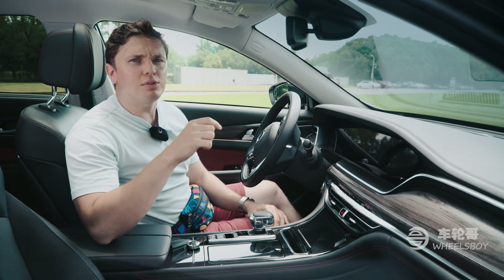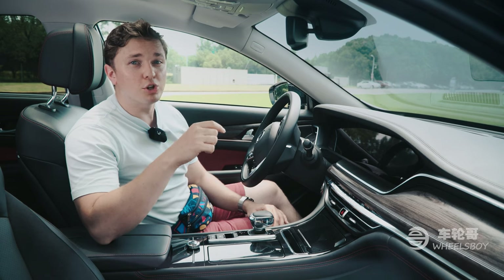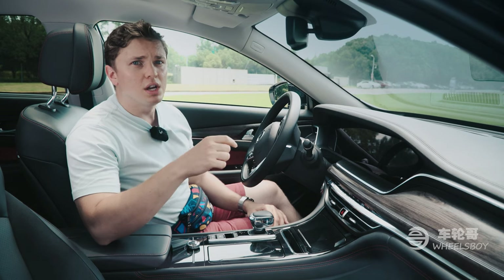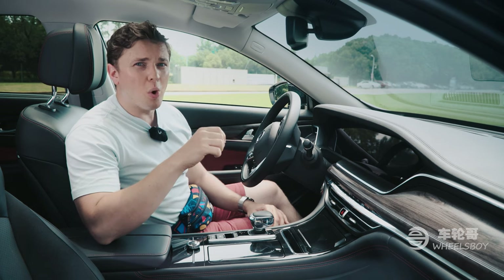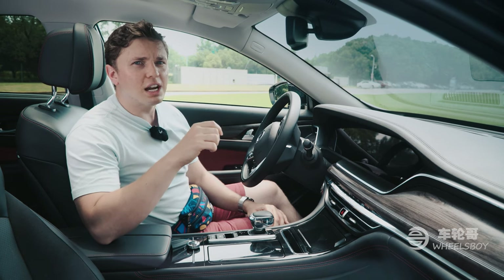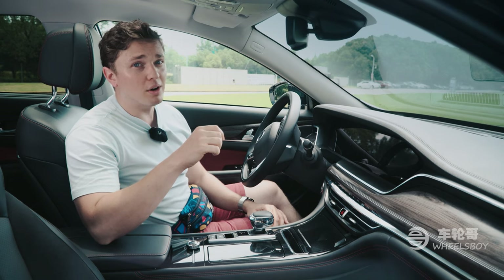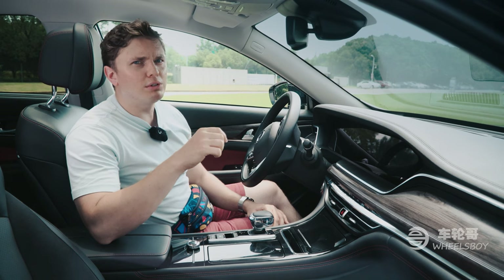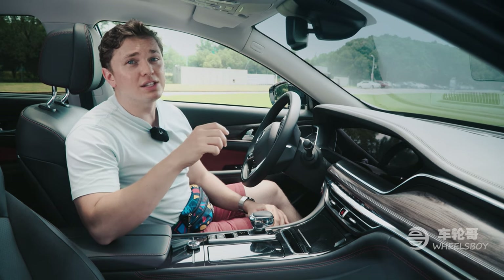The only downside to offering an interior that mimics the design and functionality of a much more expensive car is that you inevitably have to make compromises in terms of materials. This row of silver buttons is perhaps the best example. While it looks quite nice, if you've ever sat inside a Mercedes-Benz and used its controls, you will know that they are miles apart in terms of quality. The Mercedes uses real aluminum, while this is clearly light, cheap plastic. It doesn't ruin the experience, but it is noticeable.